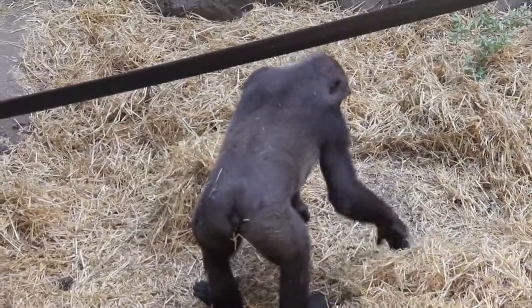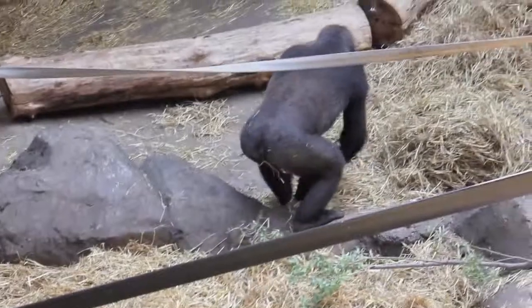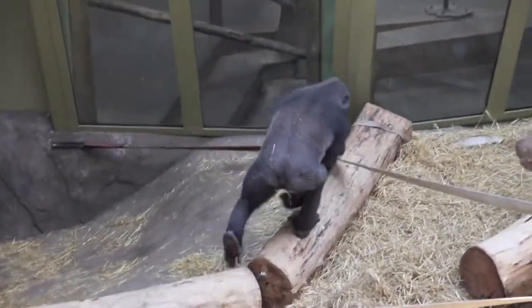A gorilla sleeps in a nest each night. And like birds, gorillas build their own nest. Not only that, but they build a different nest each night.